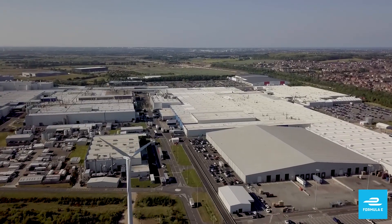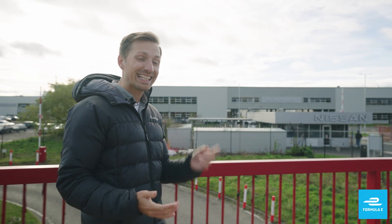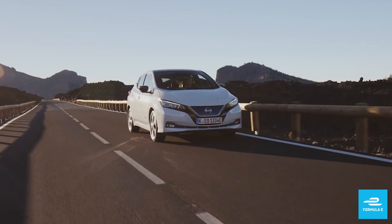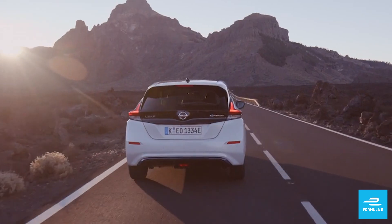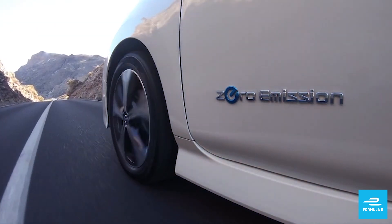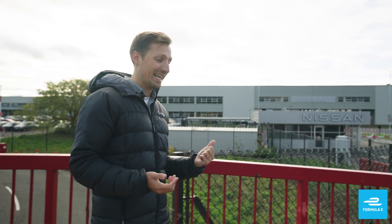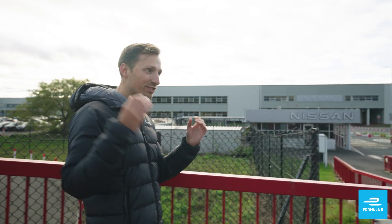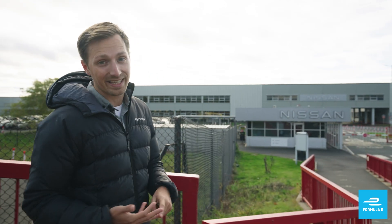Welcome to day three of the EV Road Trip. Last night we made it to Sunderland and today we're here at Nissan, the plant where the Nissan LEAF is made. One of the best-selling EVs on the market — actually the first mass market EV all the way back in 2013. And today we are giving you exclusive access onto the production line to see how it's made and talk to the people that make it.